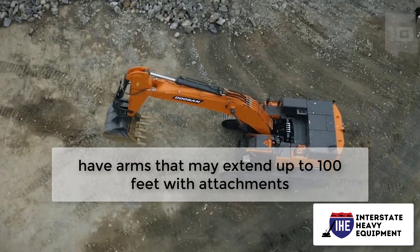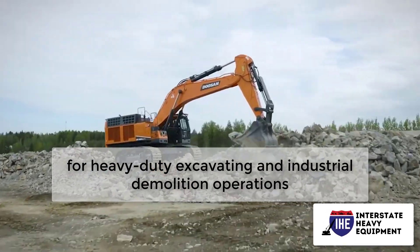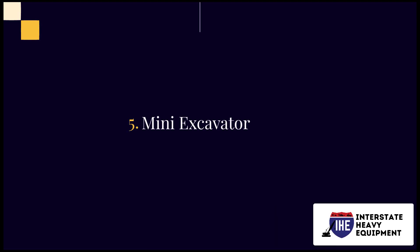Number four: long reach excavators. These excavators have arms that may extend up to 100 feet with attachments, making them ideal for heavy-duty excavating and industrial demolition operations.